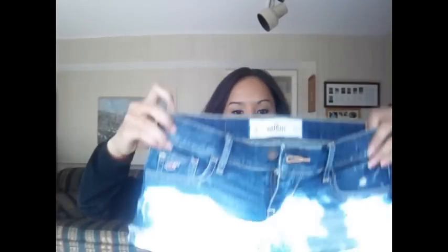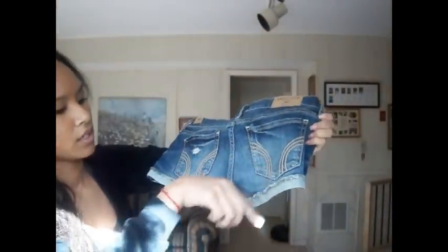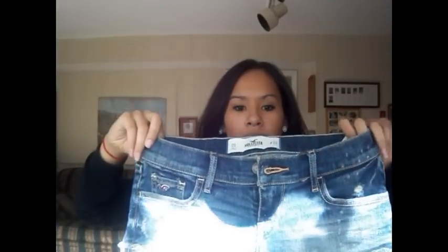From Hollister I got these jean shorts. I love the jean shorts from Hollister. They've just got regular pockets — nothing fancy. That's the only thing I got from PacSun.